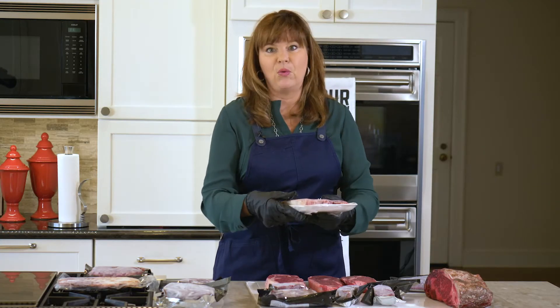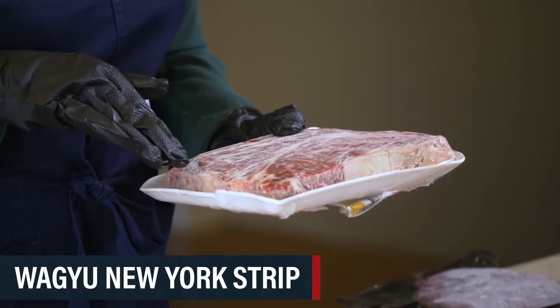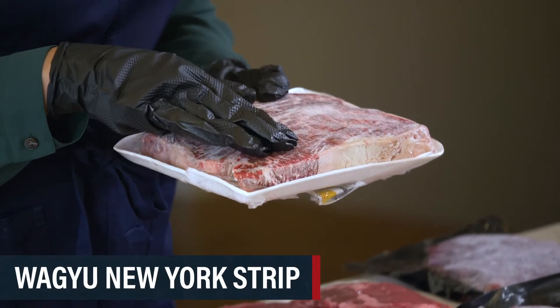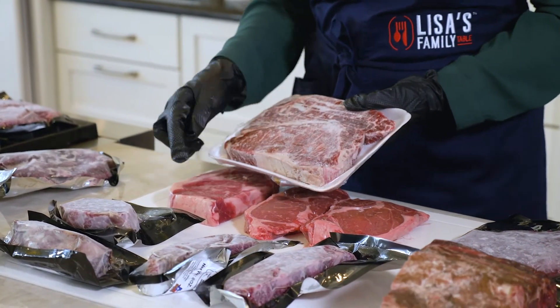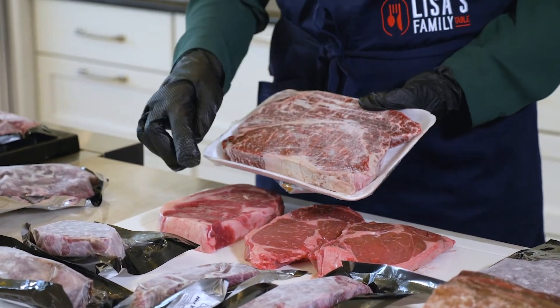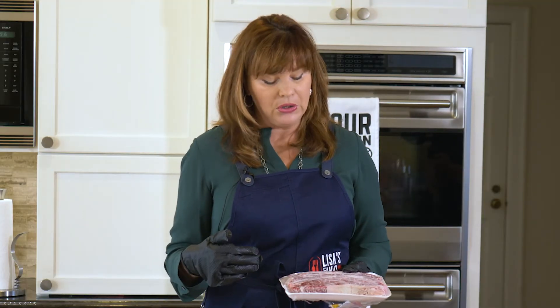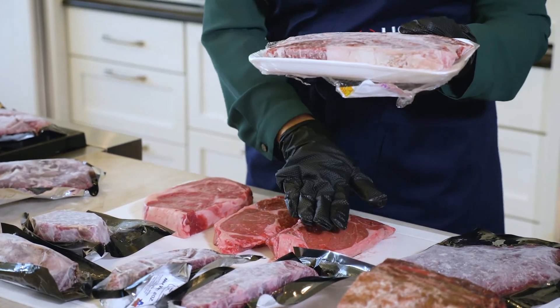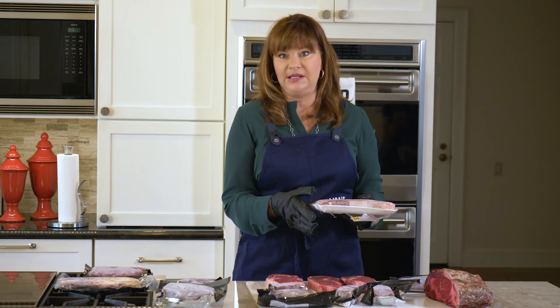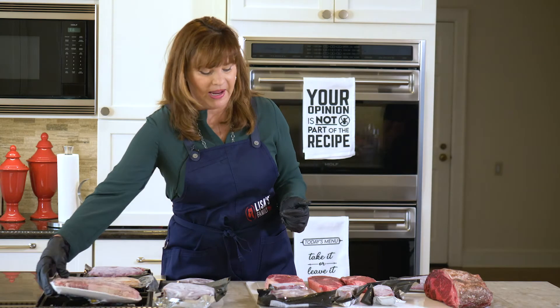This is a Wagyu New York strip from the Hassel Meat Company. We've cooked with this before in one of our videos — we used it for our Steak Diane video. You can see the amount of fat content in this Wagyu — it's significantly different. So even though a New York strip isn't always as tender as a ribeye, if you buy a Wagyu versus a choice ribeye, it's going to be significantly more tender and the amount of flavor is going to be substantially different.